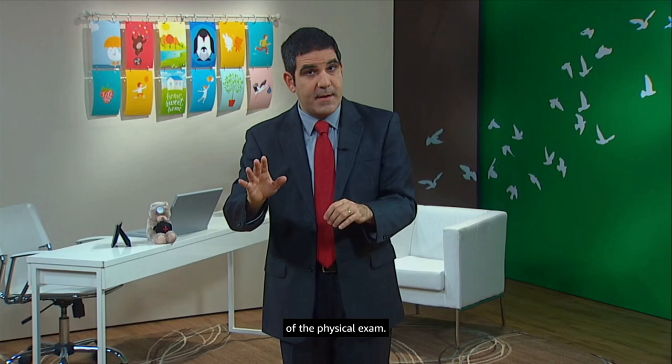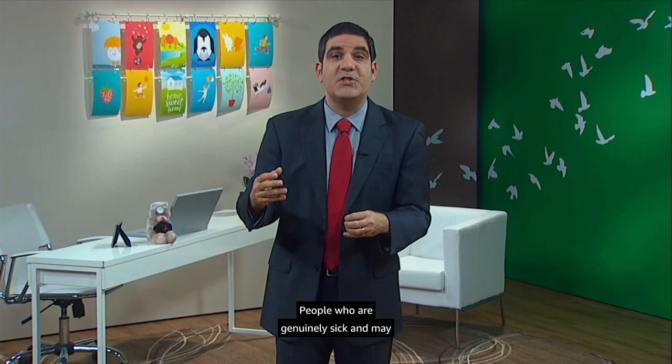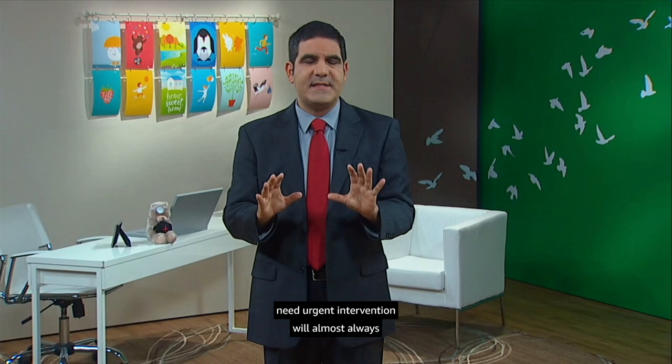The vital signs come next — normal pulse, normal respirations, normal temperature. That's simple but crucial information. People who are genuinely sick and may need urgent intervention will almost always have abnormal vital signs. That's why they're called vital.